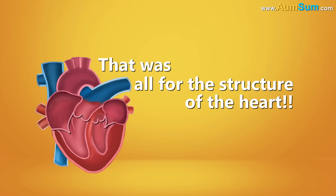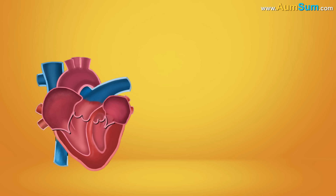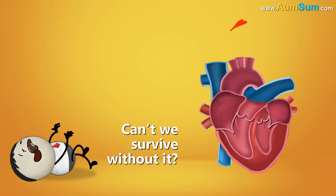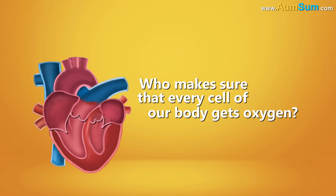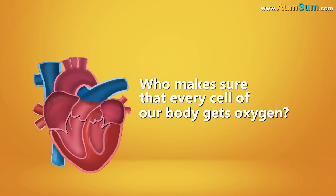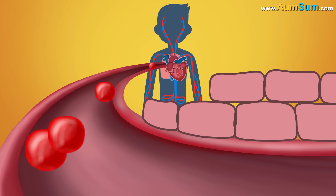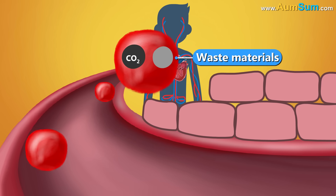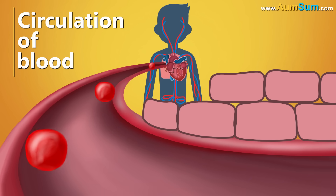That was all for the structure of the heart. Now let's understand its working. Why is the heart so important? Can't we survive without it? Can you survive without oxygen? No, right? The heart is the one making sure that every cell of our body gets oxygen. It pumps blood through the entire body, supplying oxygen and nutrients to the cells and removing carbon dioxide and waste materials from them. This movement of blood through the entire body is called circulation of blood.